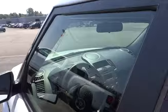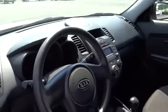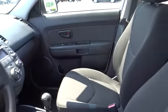rear defrost, CD player, power windows, trip computer, bucket seats, power door locks, child safety locks, passenger airbag, auxiliary audio input, intermittent wipers, rear head airbag. This beauty is sure to make you the talk of the neighborhood.